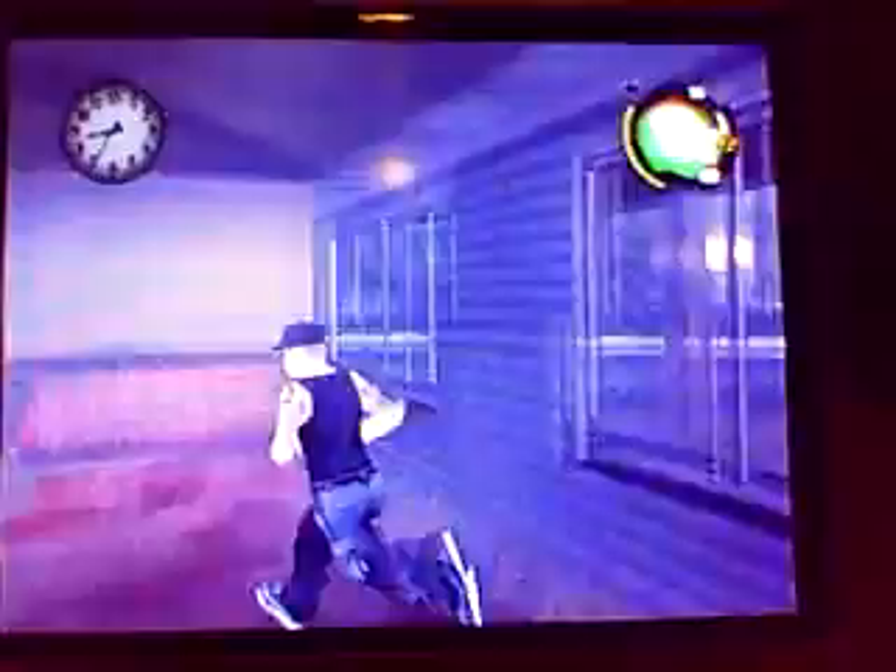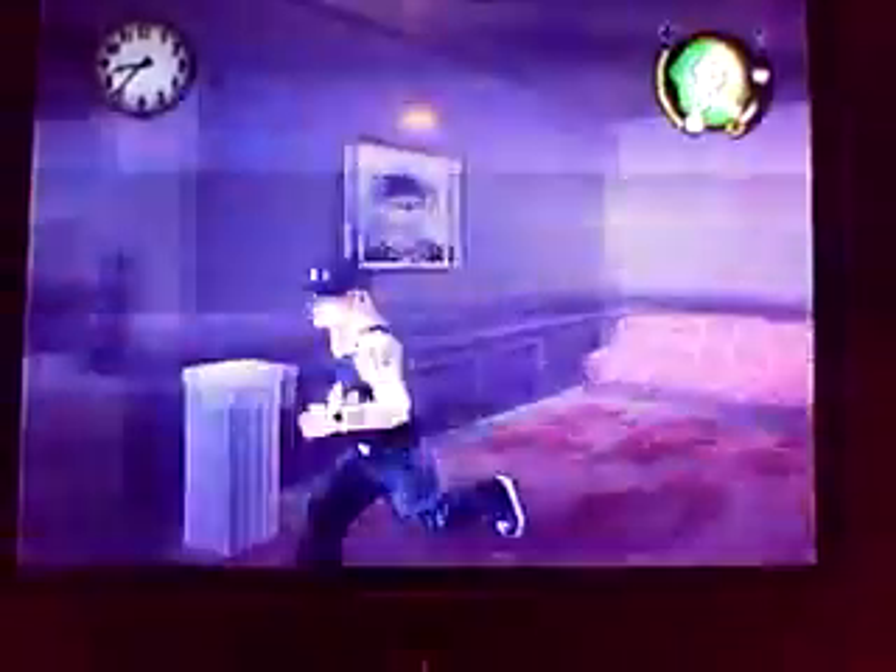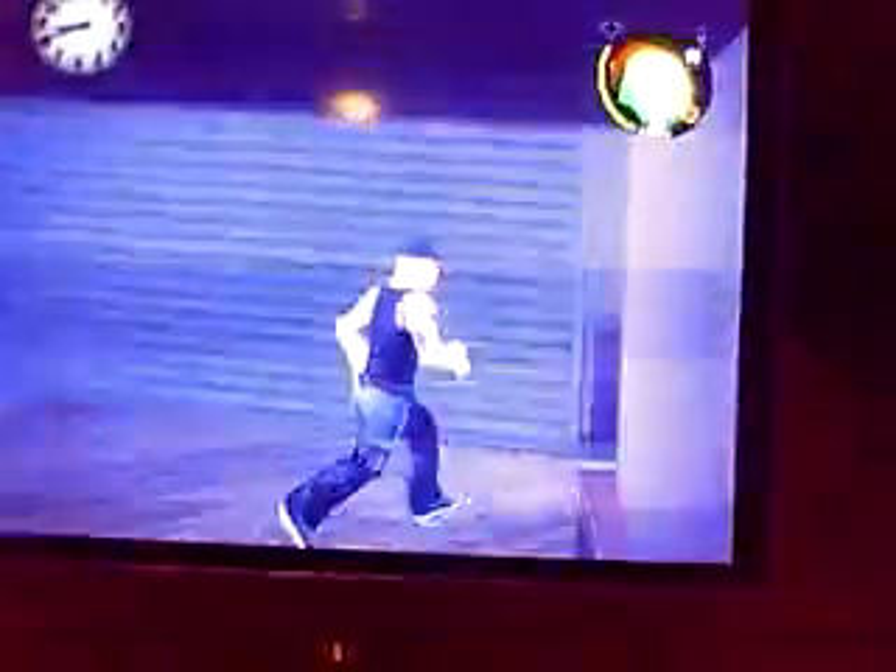And yeah, so you can wander around inside. It has little rooms and everything.